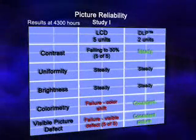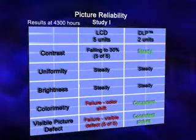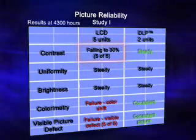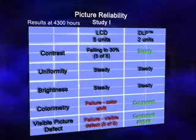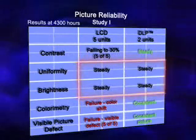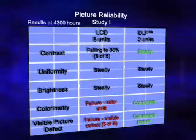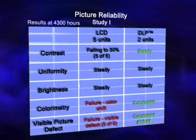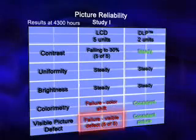The DLP units held steady contrast throughout the entire test, while LCD projectors fell to 30%. Both DLP and LCD projectors remained steady on brightness and uniformity. In addition, the DLP units showed consistent picture quality, while all five of their LCD counterparts had visible picture degradation.